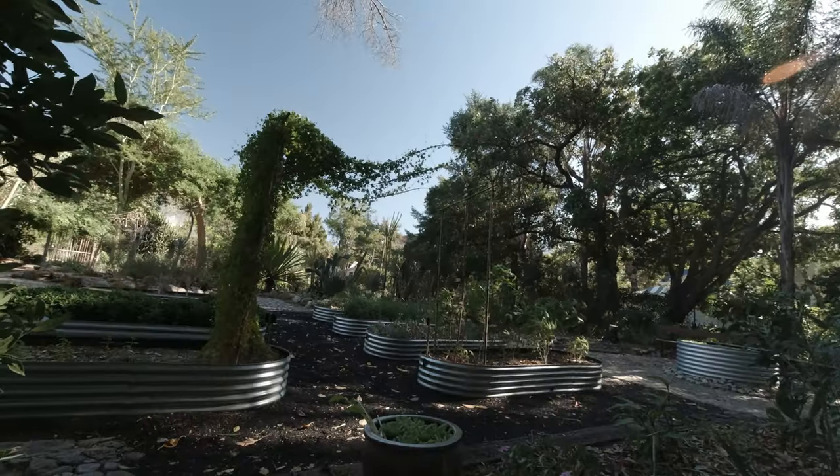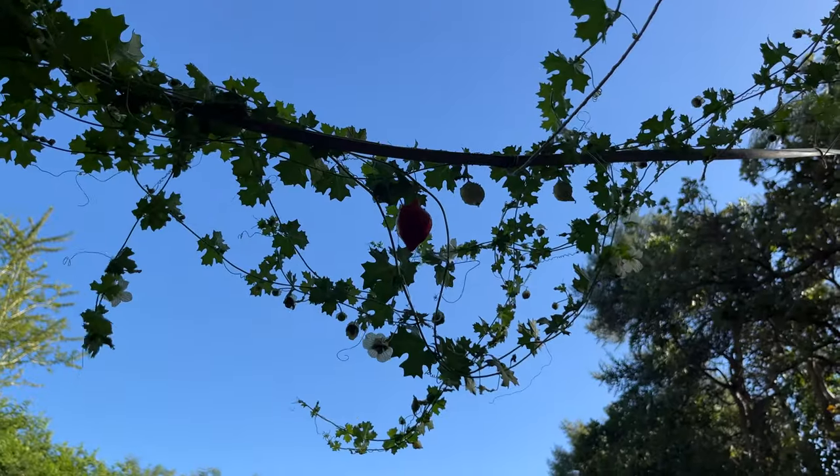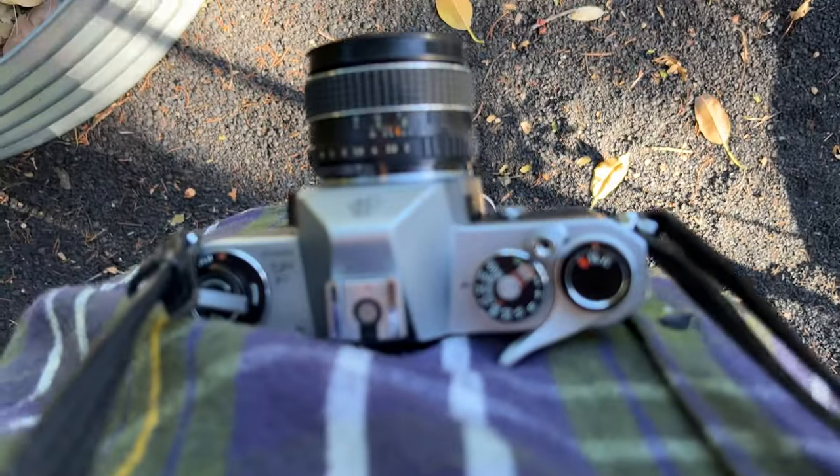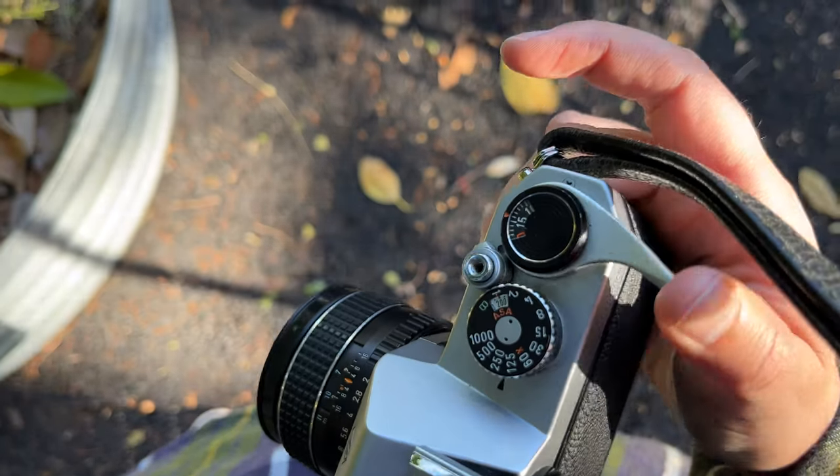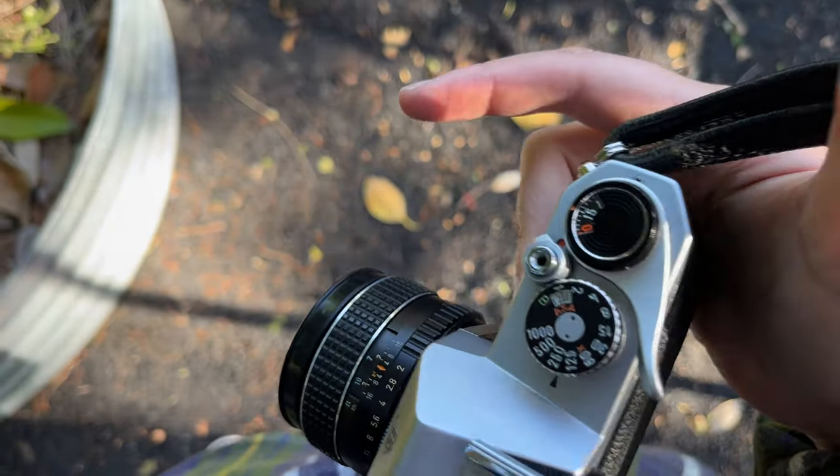To get this tomato red I have to overexpose the sky, and the app is telling me to use shutter 1/250 and f/2.2 — somewhere around f/2 to f/2.8.